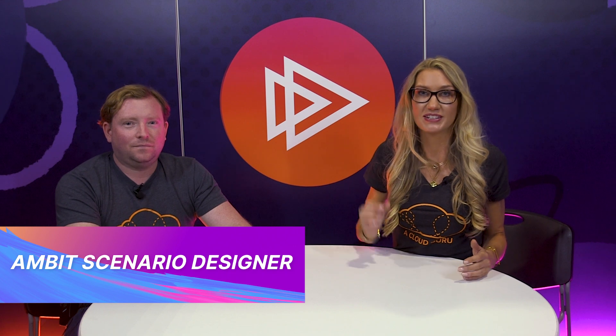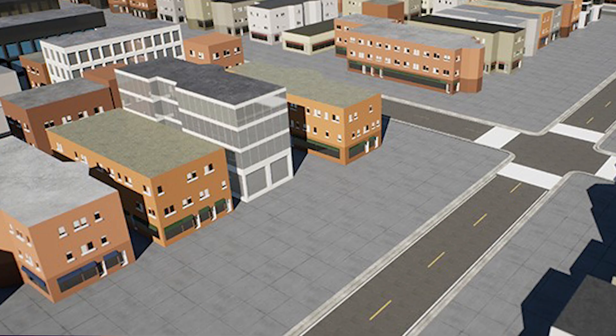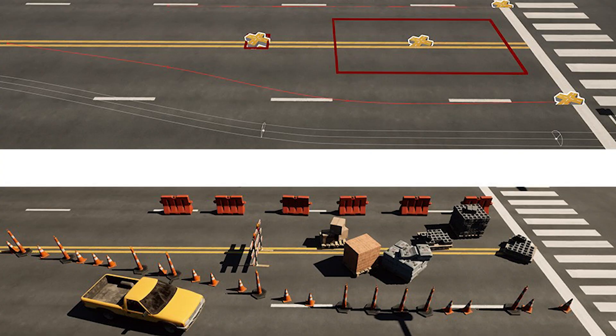Along with the announcement of AWS SimSpaceWeaver, we heard a lot about AWS creating tools to bring 3D simulations and augmented reality solutions to AWS customers. One such service announced during Thursday's keynote was AWS Ambit Scenario Designer, which is a suite of tools designed specifically to streamline 3D environment and content creation at scale. Ambit Scenario Designer is a plugin for Unreal Engine 4 and can help users design simulation scenarios for autonomous vehicles, robotics, and more, even with very little 3D design experience.